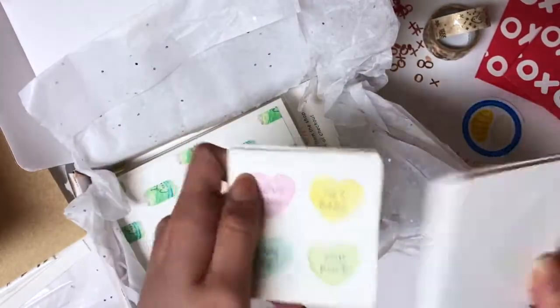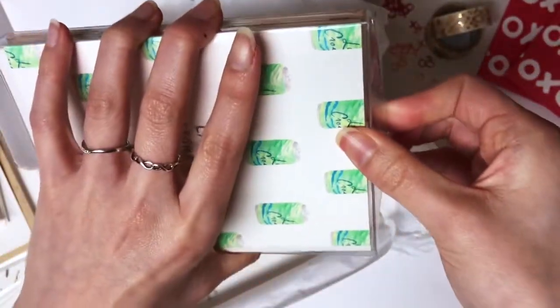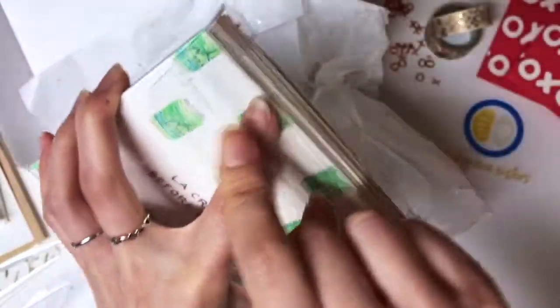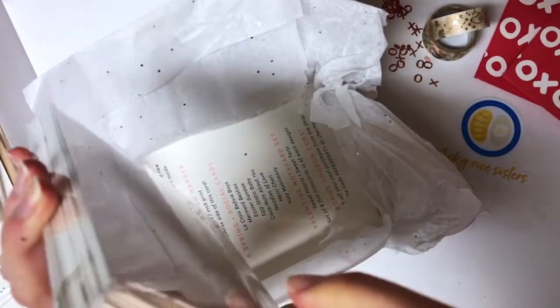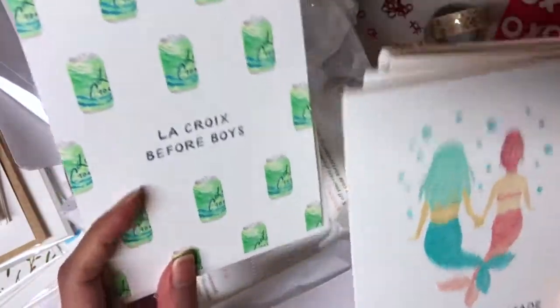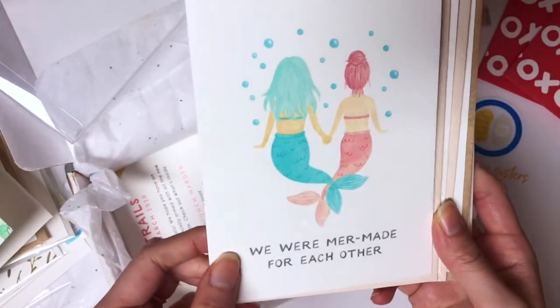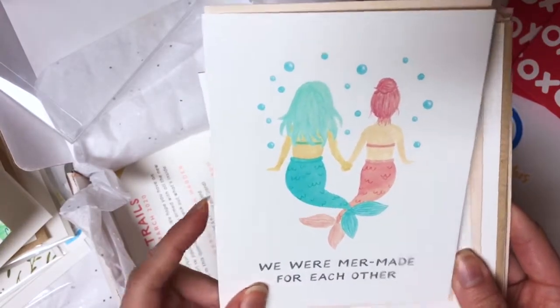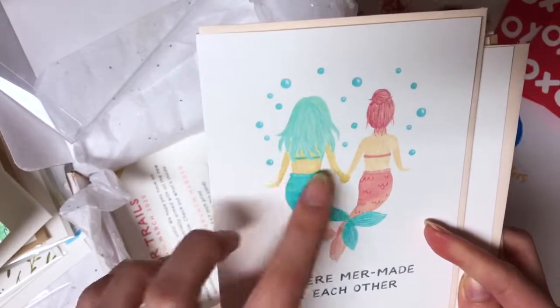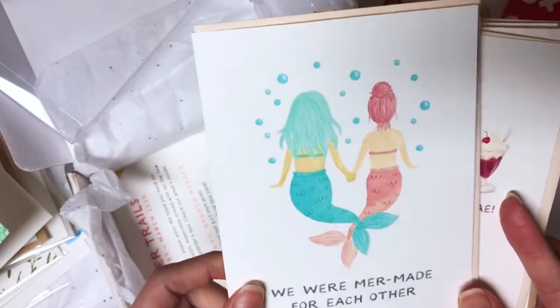These are the valentine ones, so cute — oh, they come with envelopes, so it's not just a note card. She puts them in the box right before shipping. These are like valentine's cards for girlfriends. This one — 'We were mermaid for each other' — I wanted to get this one but didn't know it was going to be included, so I'm happy it's in here. It's so cute, it's heart-shaped with two mermaids, so pretty.